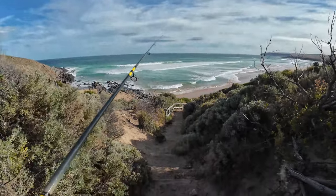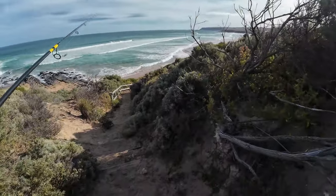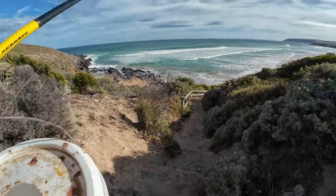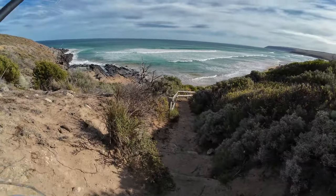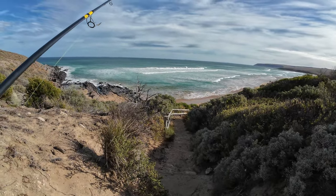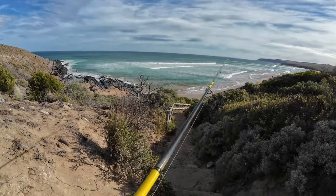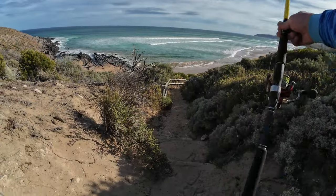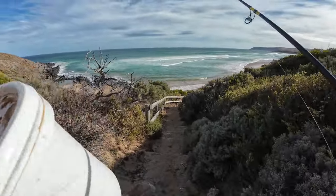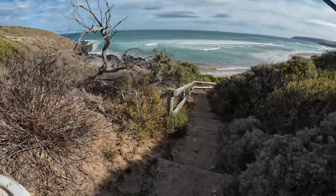G'day everyone and welcome back once again down here at Parsons Beach chasing big salmon. Last episode I was down here, massive salmon — I landed that 54 centimetre one. So I'm back again in the afternoon. I was going to come down that following morning but I've decided to leave it for the afternoon instead. Tides are the same, so it made sense.